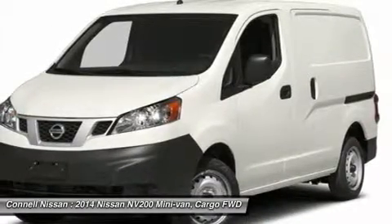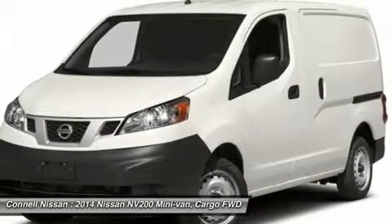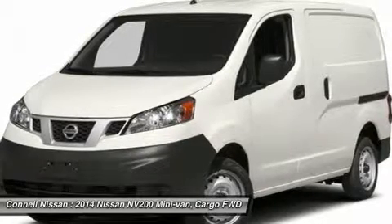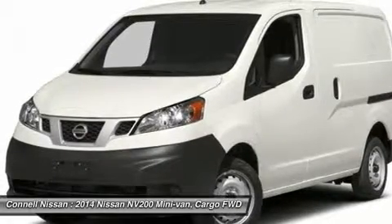This fresh powder on front bucket seats NV200 SV could end up being the perfect match for you. This Nissan includes: U01 Technology Package, F02 Back Door Glass Package, L92 All Season Floor Mats, PIL, KO1 Exterior Appearance Package.